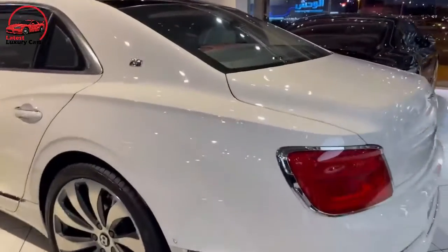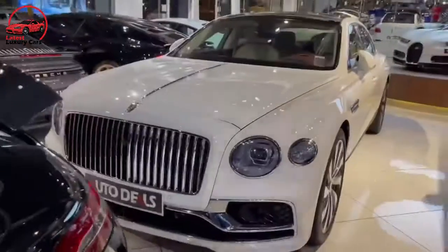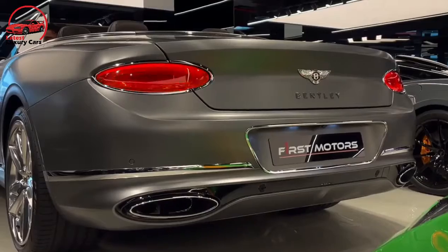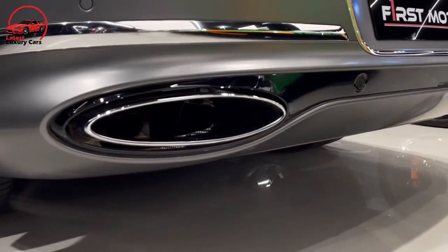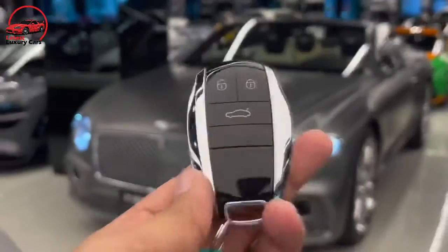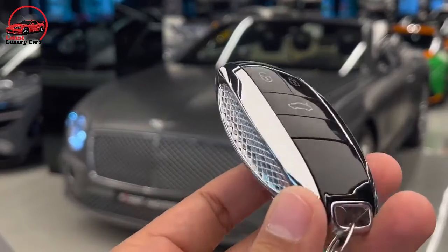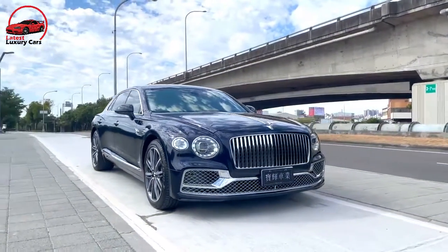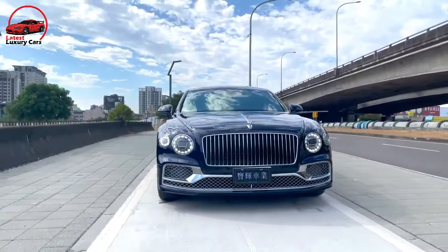Both a coupe and convertible are offered, as is a high-performance speed variant. The Continental GT boasts a well-balanced chassis with just the right amount of athleticism for winding canyon roads, along with a smooth ride. All of this greatness comes at a steep price, but the six-figure sticker only serves to enhance the Continental GT's curb appeal.